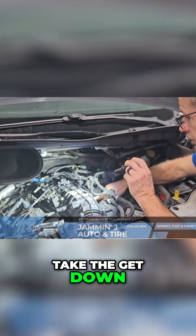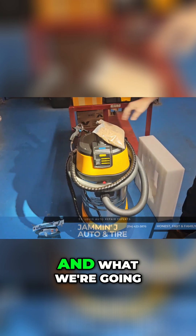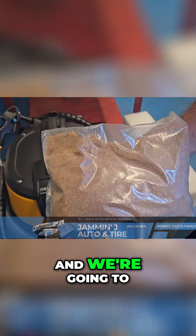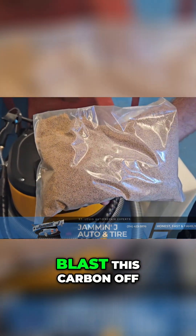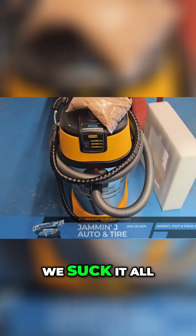We're going to get down inside of here and do what's called walnut blasting. We're going to use pulverized walnuts and actually go in there and blast this carbon off of this intake valve. Then this thing has a vacuum and we suck it all back out.